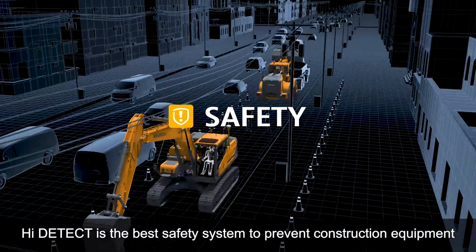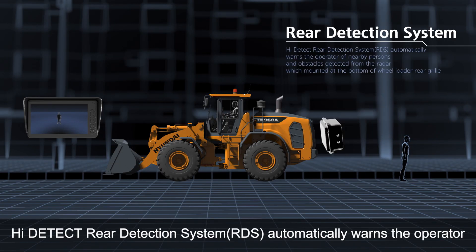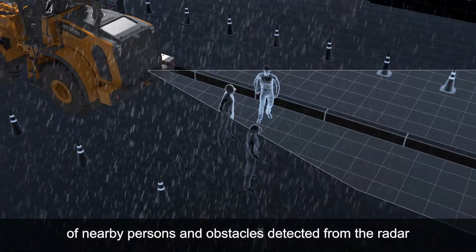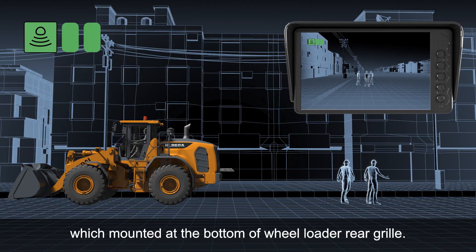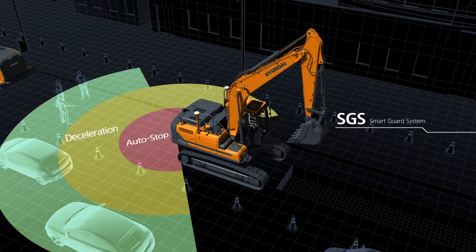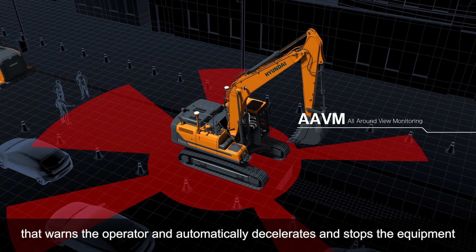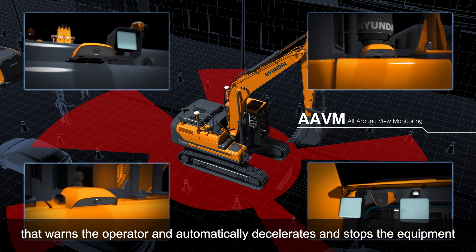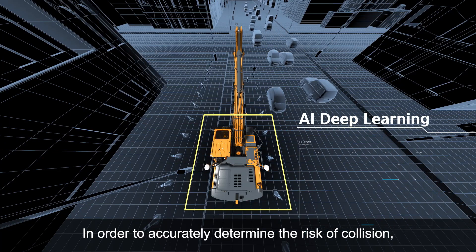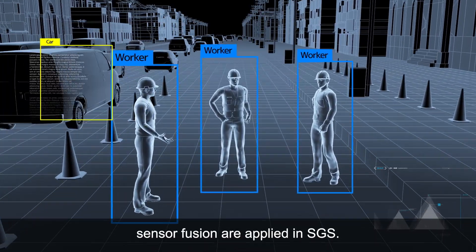HiDetect is the best safety system to prevent construction equipment from colliding with nearby persons and obstacles. The HiDetect rear detection system automatically warns the operator of nearby persons and obstacles detected from the radar, which is mounted at the bottom of the wheel loader rear grille. HiDetect smart guard system is a state-of-the-art anti-collision system that warns the operator and automatically decelerates and stops the equipment depending on the risk of collision around the equipment. A variety of technologies such as deep learning sensor fusion are applied in SGS.